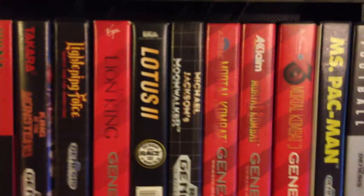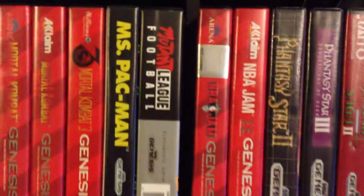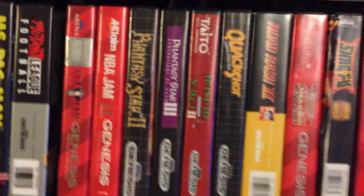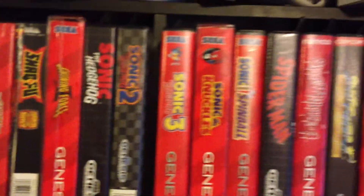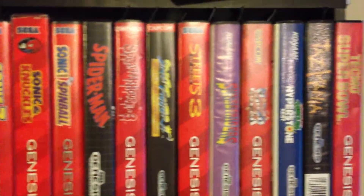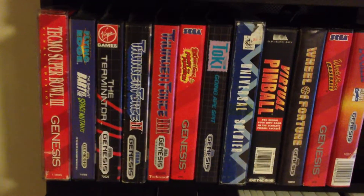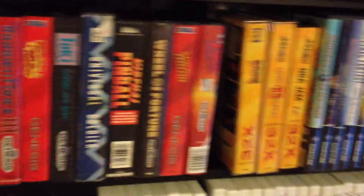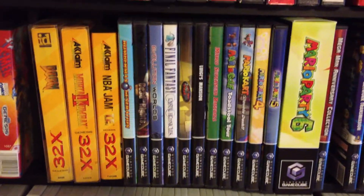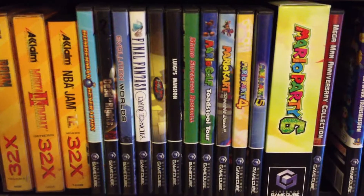We're going to go over to the second Genesis shelf. Lightning Force, Michael Jackson Moonwalker — which is actually a pretty good game. If anybody's got Ultimate Mortal Kombat or Mutant League Hockey, let me know. Shining Force 2, another big title. Splatterhouse 3, Streets of Rage 3, Sunset Riders, Hyperstone Heist — that's a big corner right in that section. I enjoy World Series Baseball. Now we're jumping into the 32X, which is very small — there are only a few more 32X games I enjoyed playing that I'll be looking to get.